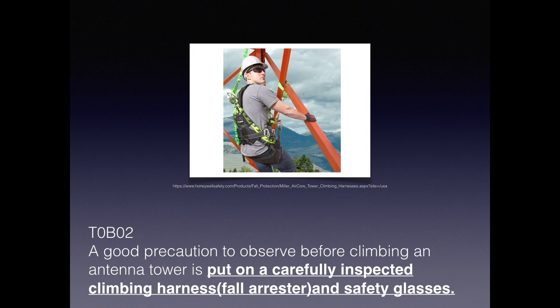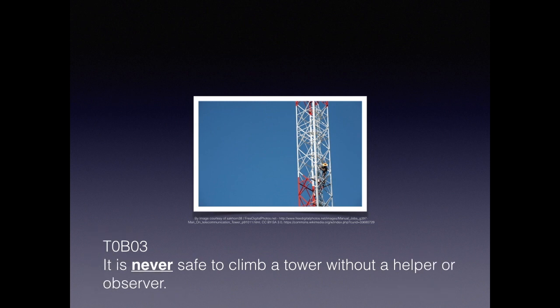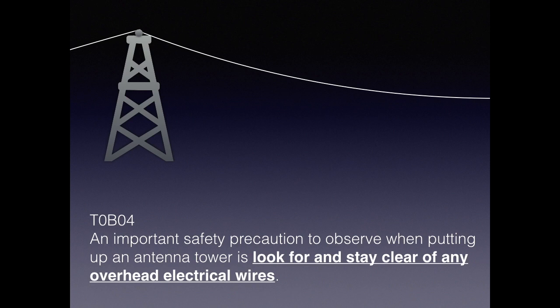Climbing a tower is a lot like climbing the face of a mountain — we need the right equipment. For the exam, good practice before climbing an antenna tower is to put on and carefully inspect your climbing harness and safety glasses. You wouldn't climb a mountain face by yourself, so don't climb a tower by yourself — always have a helper or observer. For the exam, a key safety precaution when putting up an antenna tower is to look and stay clear of overhead electrical wires.